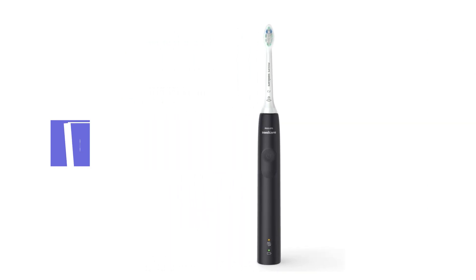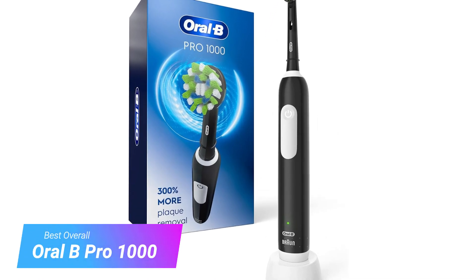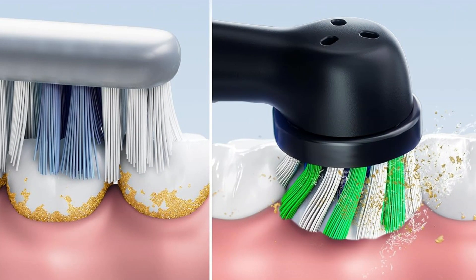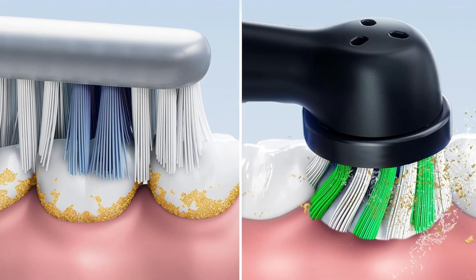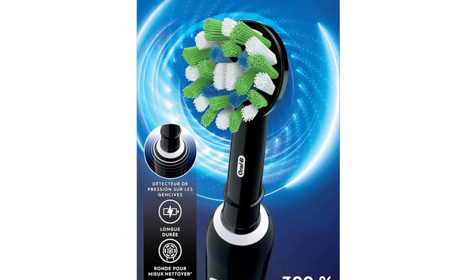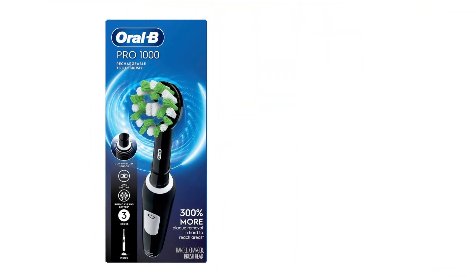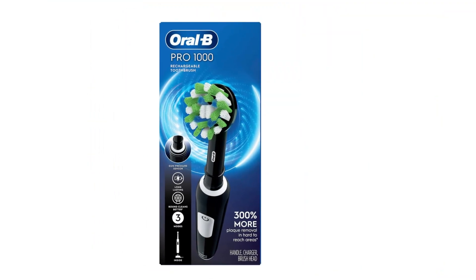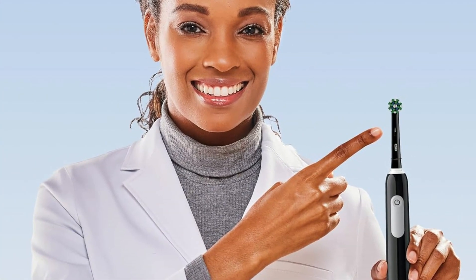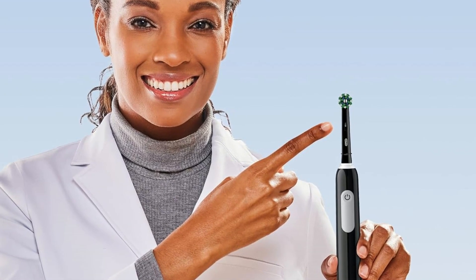Now, let's establish the criteria for our top picks. Starting off our list is the Oral-B Pro 1000 Rechargeable Electric Toothbrush. Oral-B is one of the most highly regarded names in dentistry, and biomimetic dentist Lauren Becker, DDS, says they make some of the best electric toothbrushes on the market. The Oral-B Pro 1000 earned the spot of best overall because of its combination of features and value. This toothbrush retails for $49.99, one of the lowest-priced models in Oral-B's lineup, but it's packed with expert-recommended features that can help you brush better.